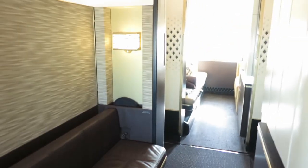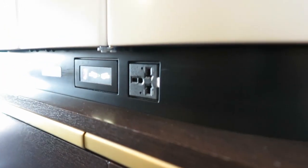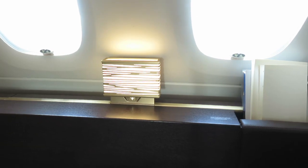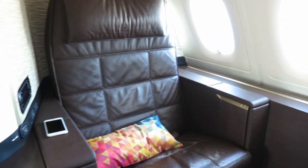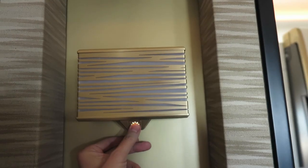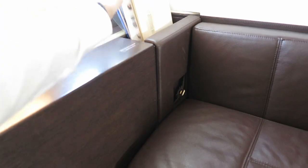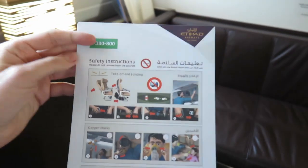The Etihad first class apartment is meant for one person; however, the ottoman bench has two additional sets of seat belts, which means you can have up to two guests in your apartment — but not during takeoff and landing. There is also a power outlet easily reachable from bed, and two lamps in the apartment — one at the window and one next to the door — both with four different light intensity settings. There is also a reading lamp right above the seat, and of course a safety card for this Airbus 380.